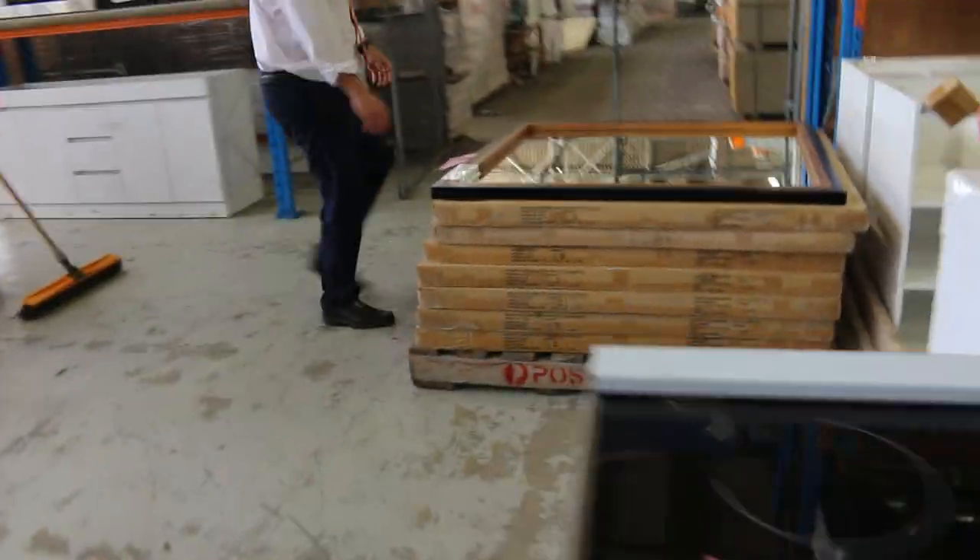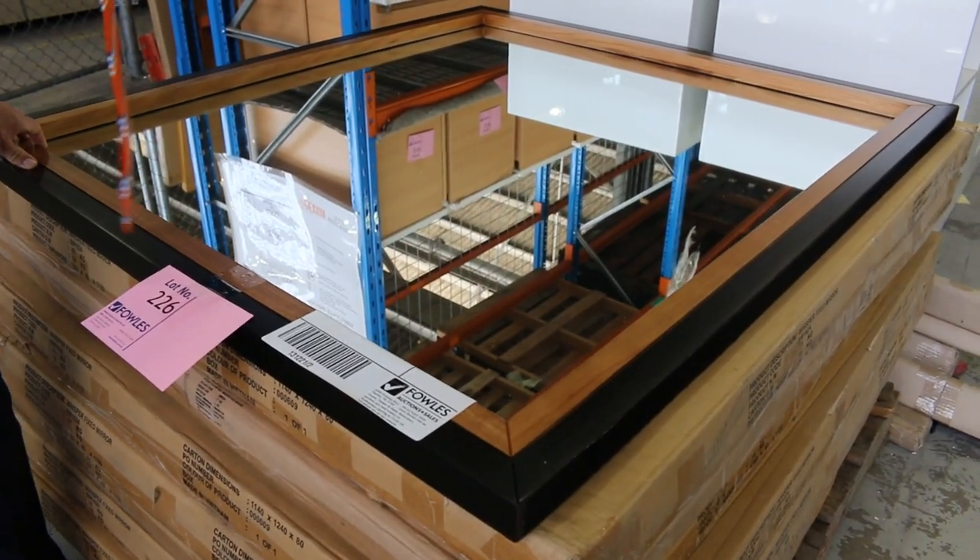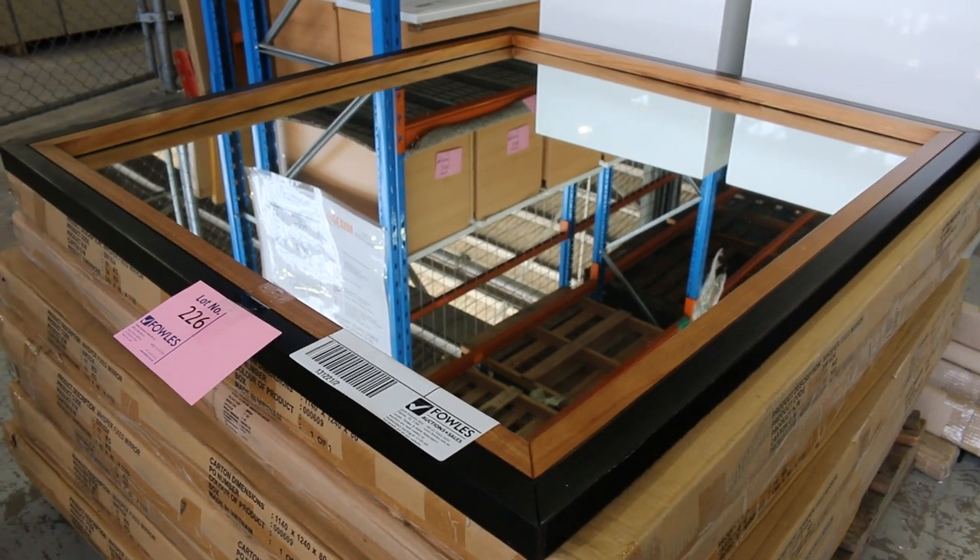These are some nice mirrors. Lot 226 — there are eight of those timber frame mirrors. I'm going to say they're a metre by a metre, wormy chestnut. Beautiful.